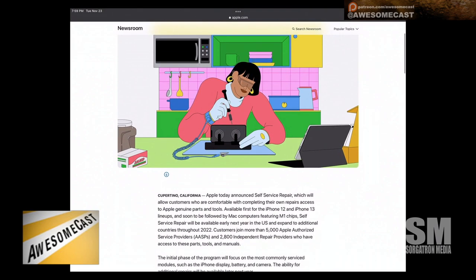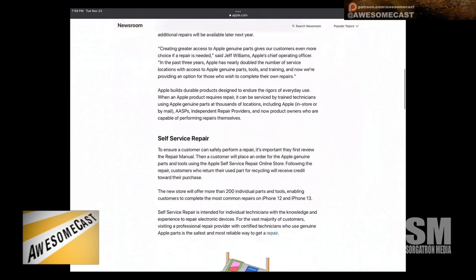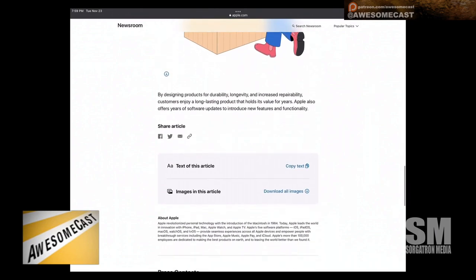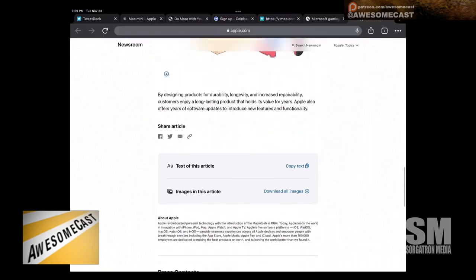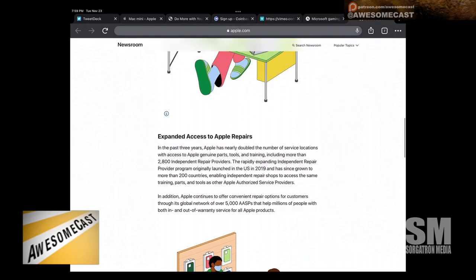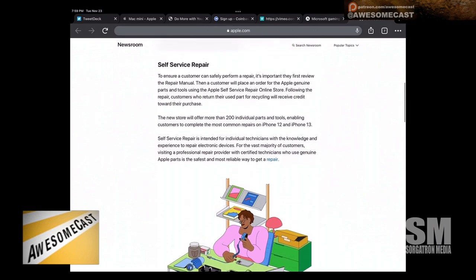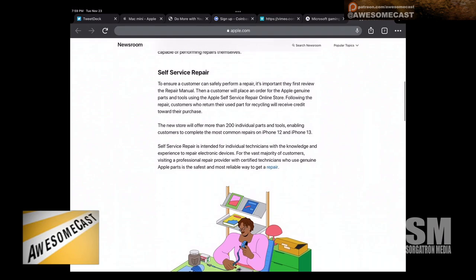So you can get in there and fix your iPhone — they're supporting it with the literature at least. You can go buy the parts, tools, and manuals.